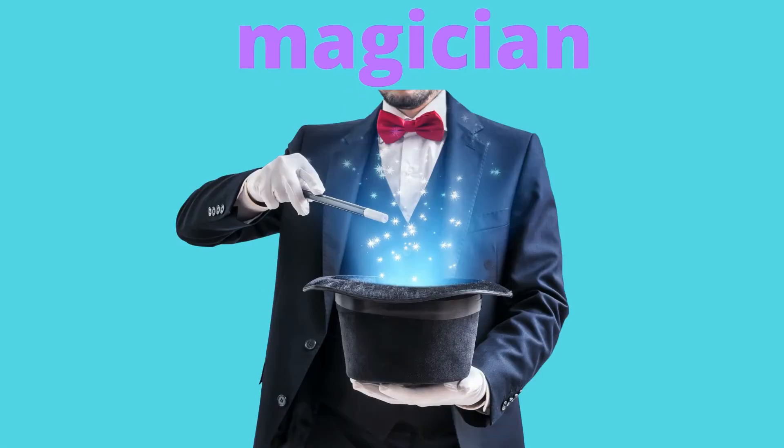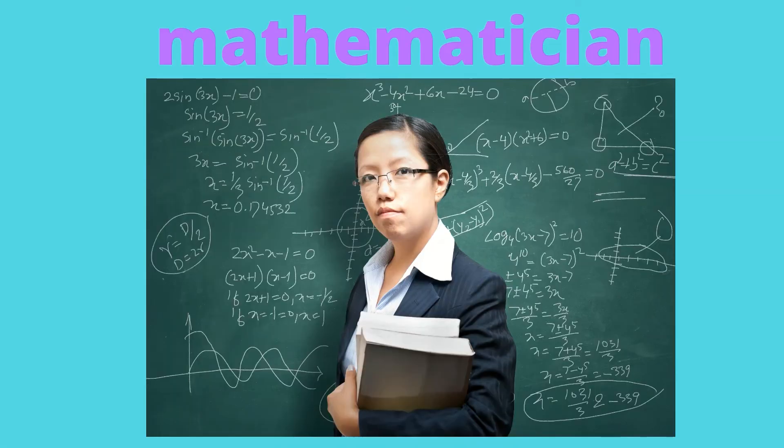A magician is an entertainer, a person who is skilled in magic — I'm wondering will he pull a rabbit out of his hat! A mathematician is an expert or specialist in mathematics. You have to be very smart to be a mathematician.